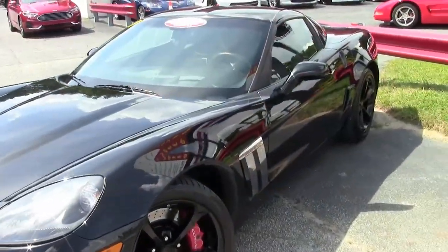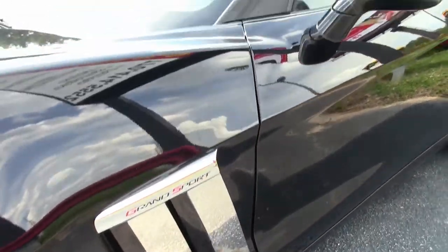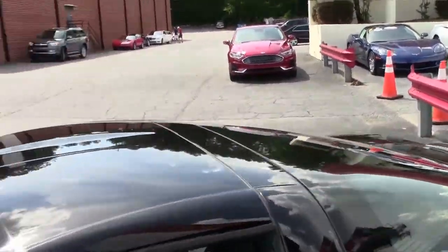The factory features on this car include the $5,995 3LT preferred equipment group, which has the heads-up display, tilt and telescope, and memory package, and Bluetooth package.